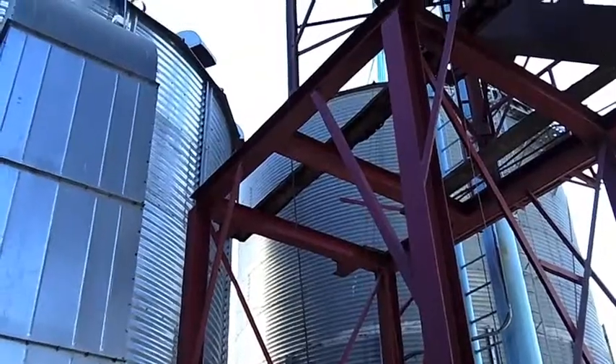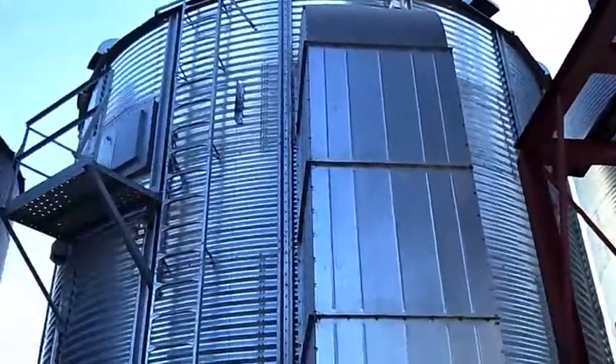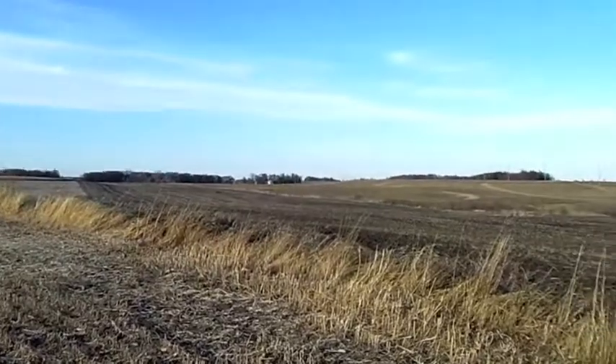We're standing here by our grain dryer and we just finished up with harvest just a couple of weeks ago. After harvest we went and did our tillage on our corn ground, and most of our bean ground we just leave with the bean stubble right there to help conserve the soil and the water in it. All of our corn ground we disc rip in the fall of the year and then we just leave that till spring.